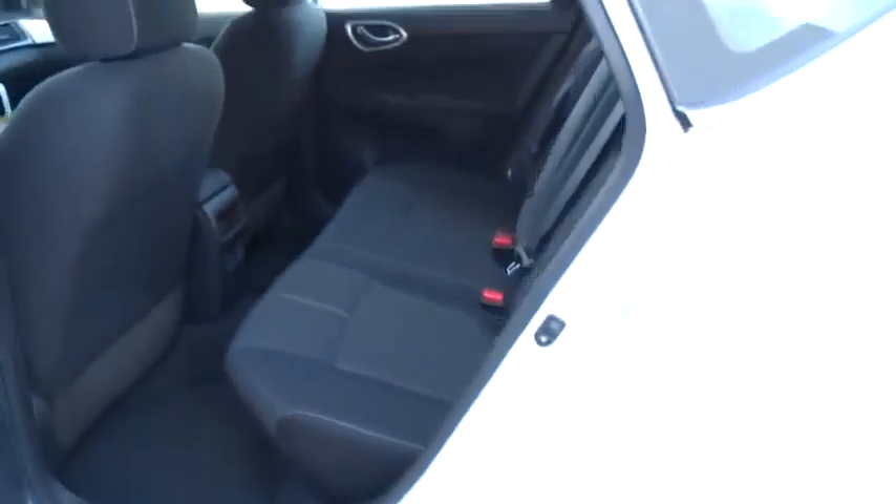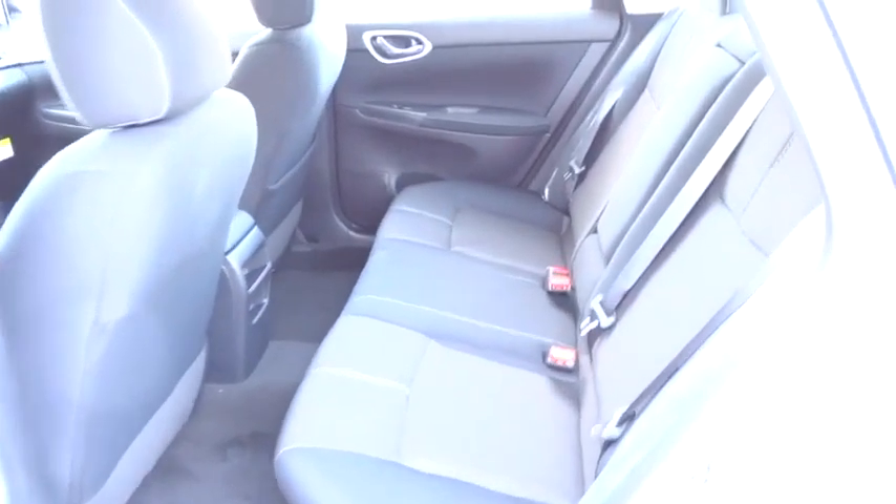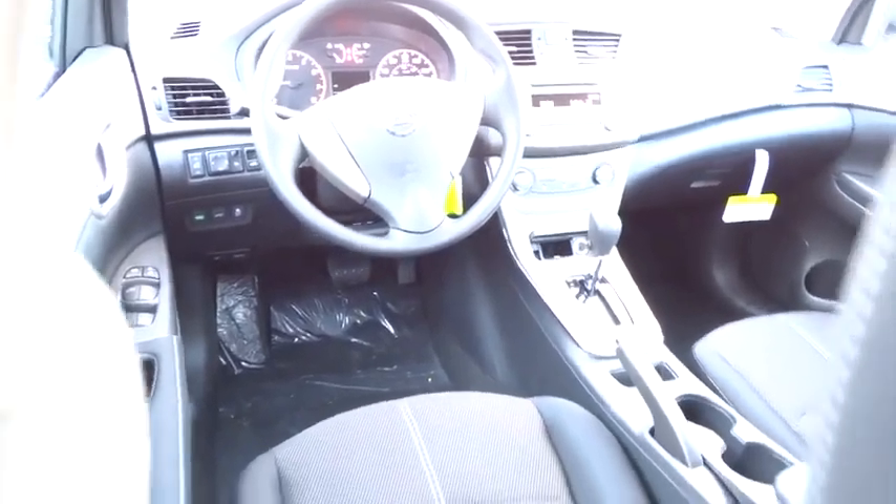Stability control, traction control, anti-lock braking system, air conditioning, adjustable steering wheel, power steering, driver airbag, keyless entry, rear defrost, AM FM stereo radio, FWD.